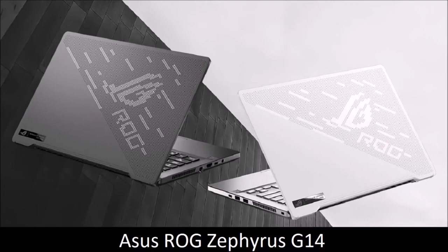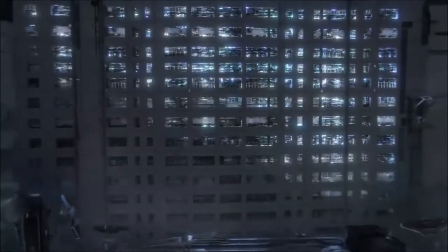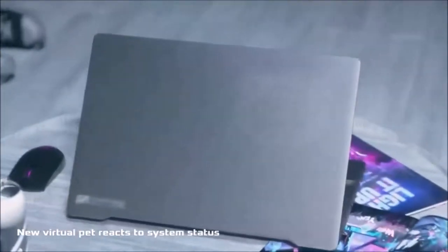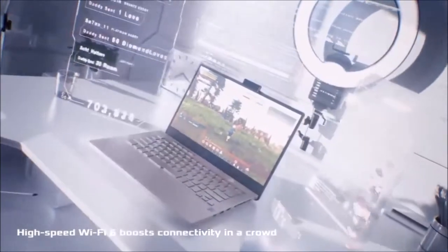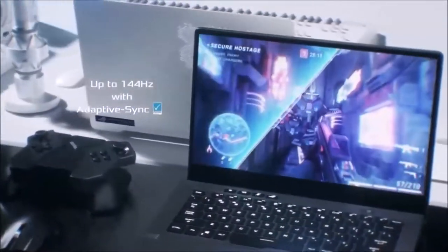Asus ROG Zephyrus G14 — best gaming laptop for most people. The Zephyrus G14 is an excellent gaming laptop from Asus. One of the hardest aspects of creating a gaming laptop is building a machine that packs enough power to run the latest AAA titles, and a body thin and light enough to be easily transportable. The G14 achieves this balance using the AMD Ryzen 4000 processors, NVIDIA's latest GeForce RTX graphics cards, and a beautiful 1080p anime matrix LED panel with a 120Hz refresh rate, all in a portable machine that weighs just 3.5 pounds.